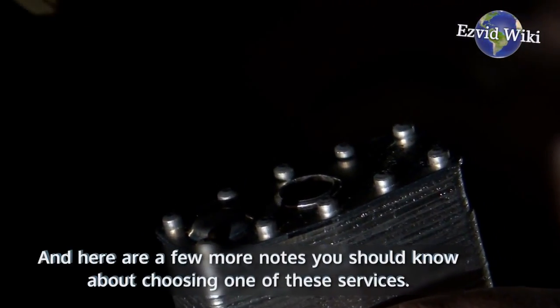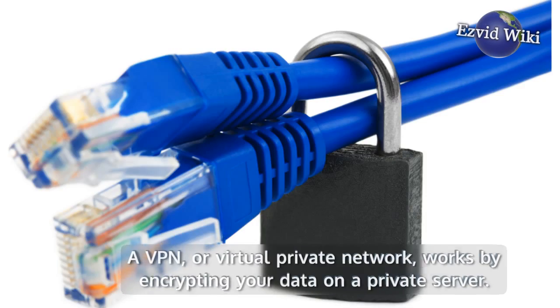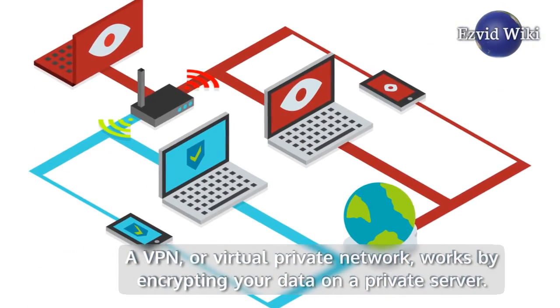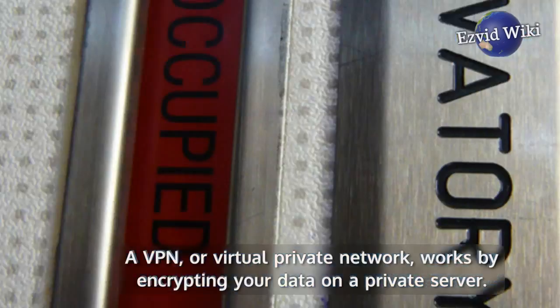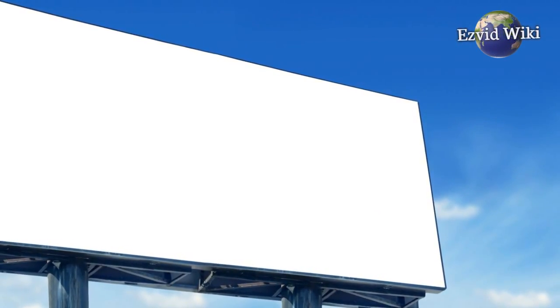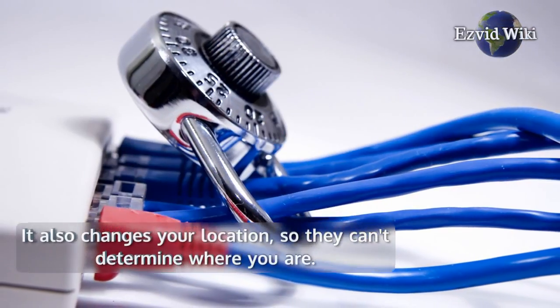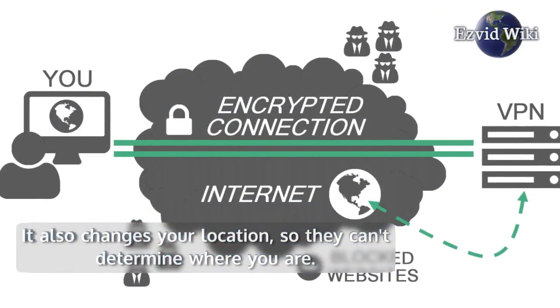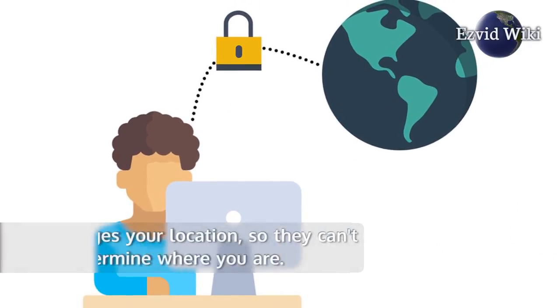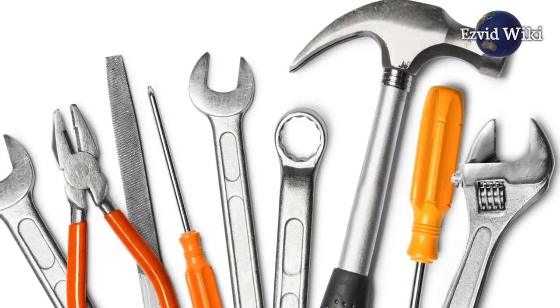Here are a few more notes you should know about choosing one of these services. A VPN, or virtual private network, works by encrypting your data on a private server. This shields your data from spies and advertisers alike. Anyone looking to obtain information about you for their business, or for more nefarious purposes, will be blocked. It also changes your location, so they can't determine where you are. If you're regularly dealing with sensitive materials, a VPN is an invaluable tool to have at your disposal.